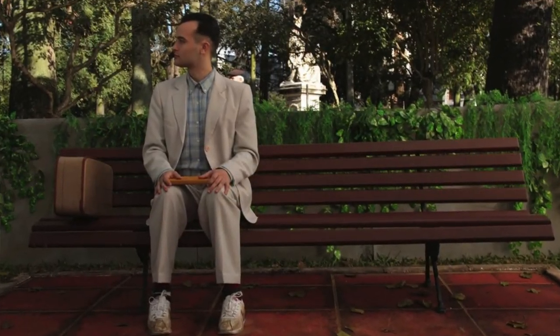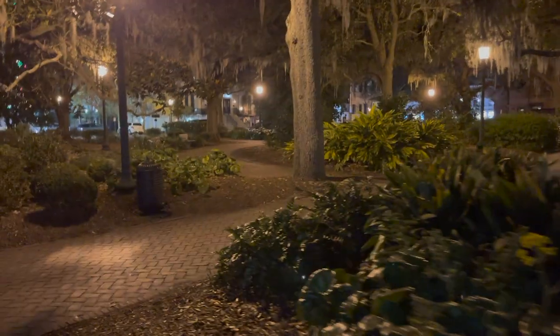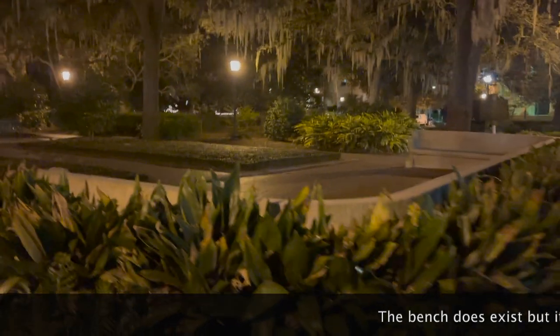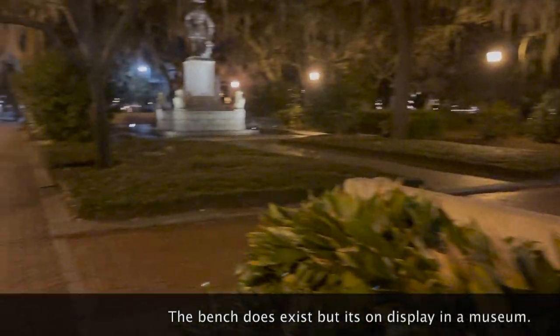Forrest Gump was filmed in this little squared area. They put a prop bench, which doesn't exist in real life, apparently. No, it does exist in real life, it's just on display at museums. Oh, they have it at museums? Yeah.